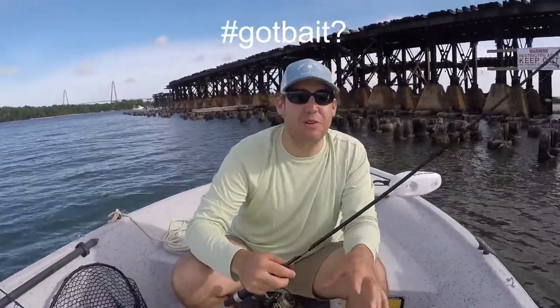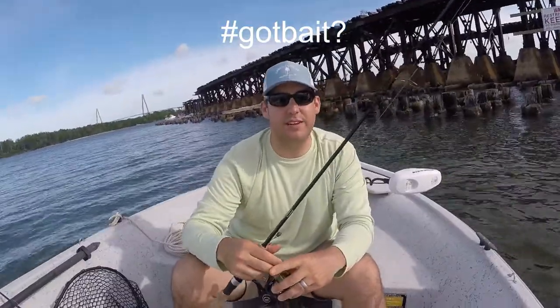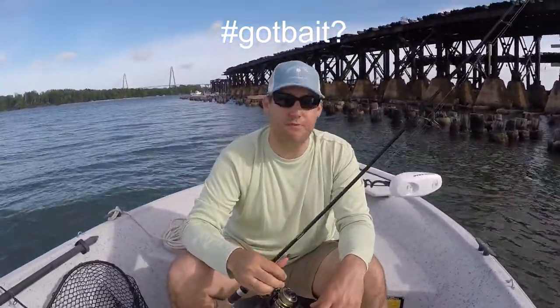If you're new around here you might be curious about the skunk hat — I'll leave a video in the description explaining it. Thanks again for watching, we'll catch you next time! Oh, and we left the fiddler crabs in the car — thankfully it's only about three minutes away at the boat landing. Without crabs I don't know if we're gonna catch many fish!